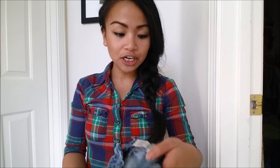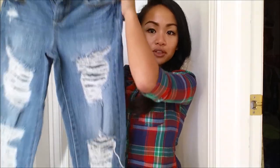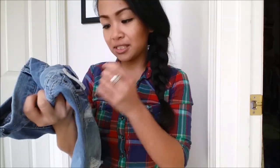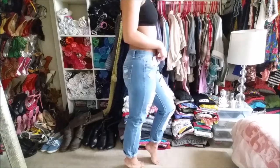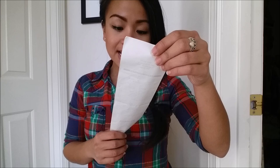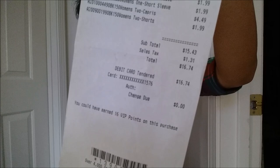The last thing I got at Thrift Center — I actually really, really liked it. It is by Mud, but you guys, these jeans are so freaking adorable. I absolutely love the rips and where they're at. I can see myself wearing this and pairing it with so many different options. This I actually splurged on, so this was $4.49. I ended up altogether spending $16.74 on that.